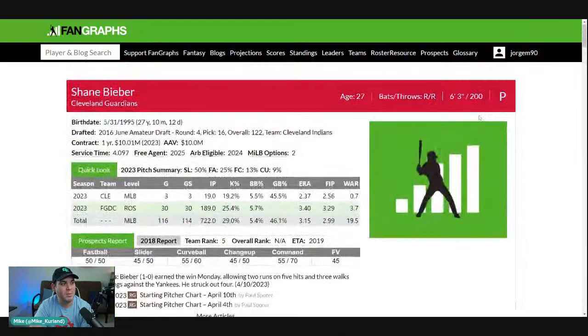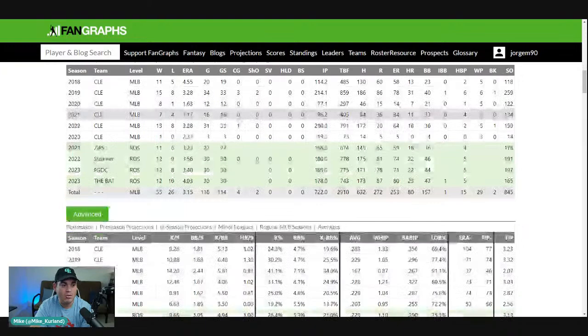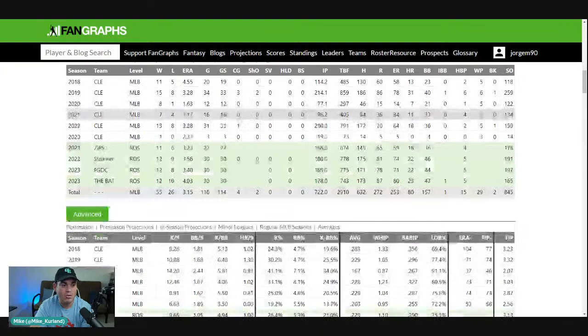Shane Bieber — I don't really know how to feel about him. He has great ratios, great at keeping the ball on the ground at a 45-25% ground ball rate, and elite command and control. But the strikeouts for the second straight season are trending in the wrong direction. We're talking about a guy where the velo is down and sustaining down for Bieber.